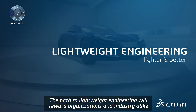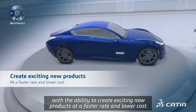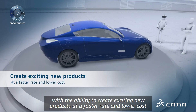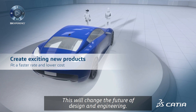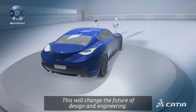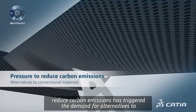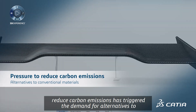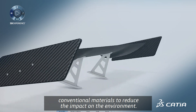The path to lightweight engineering will reward organizations and industry alike with the ability to create exciting new products at a faster rate and lower cost. This will change the future of design and engineering. Increased pressure on organizations to reduce carbon emissions has triggered the demand for alternatives to conventional materials to reduce the impact on the environment.